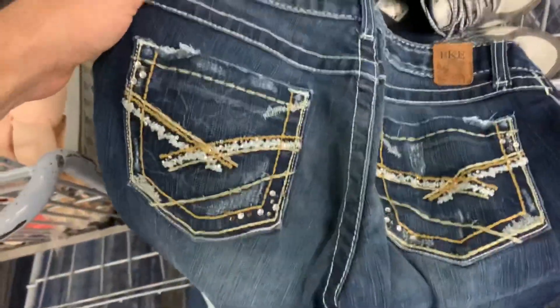I found another pair of Buckle jeans. I'm definitely going to keep these — they should sell for about forty dollars with free shipping, and they want four ninety-nine for them.